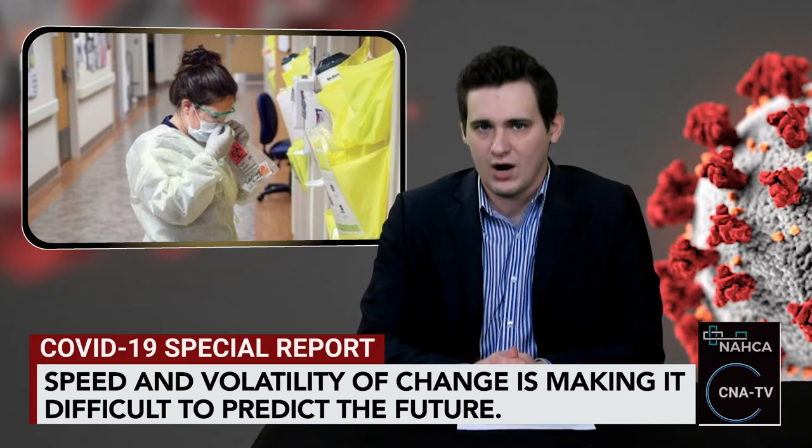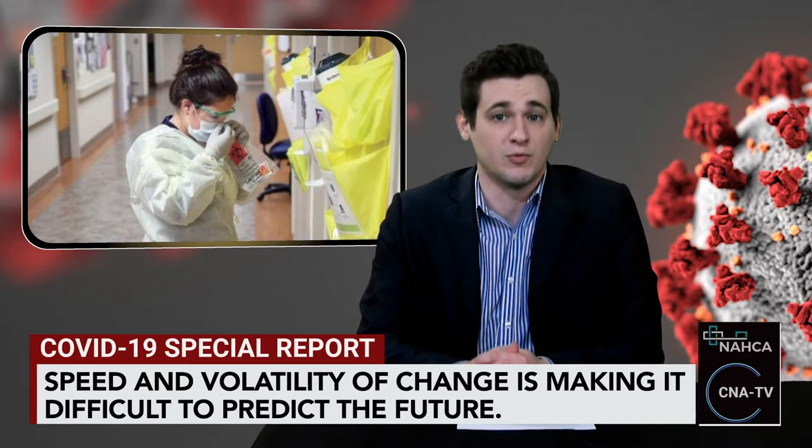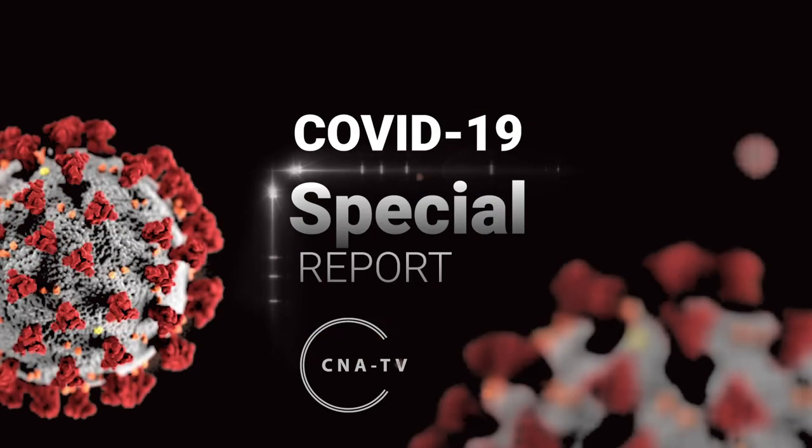It was also emphasized that the report is not pointing a finger at price gouging for the big price increases. Rather, it is basic market forces such as supply and demand and distribution challenges. Thank you very much for joining us on this COVID-19 report, and we'll see you next time.